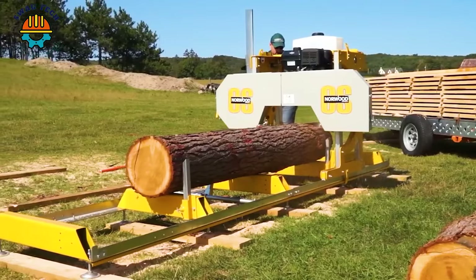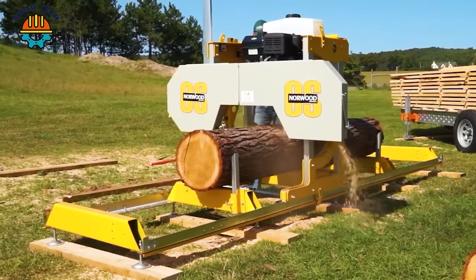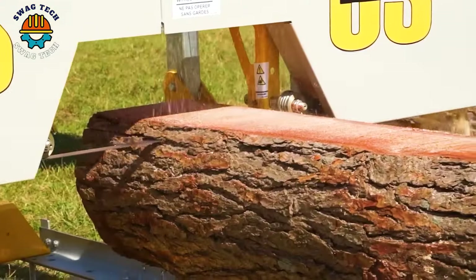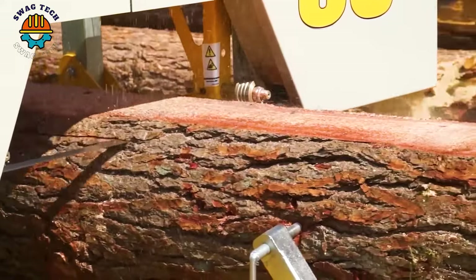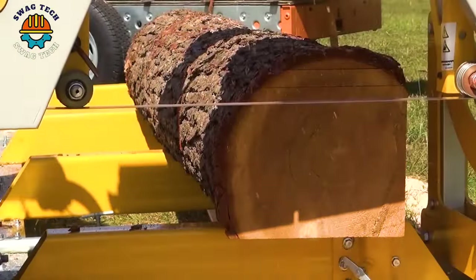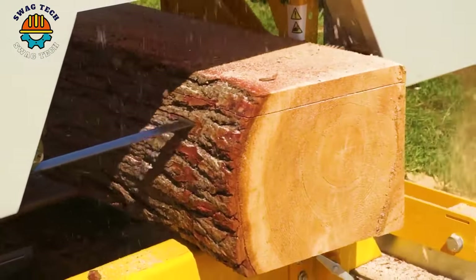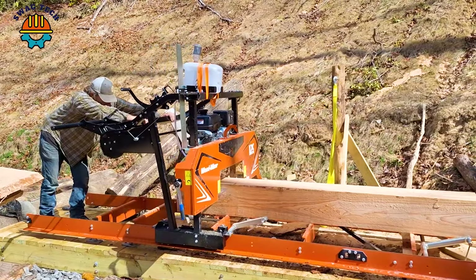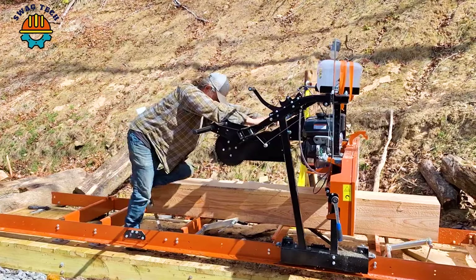With a cutting diameter of up to 27 inches and stable working capacity, the Frontier OS-27 saw is the perfect choice for wood processing on all scales. This machine not only cuts large logs accurately, but also cuts them into extremely uniform and smooth wood panels.